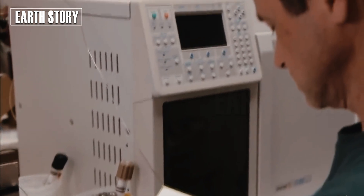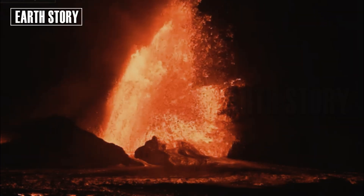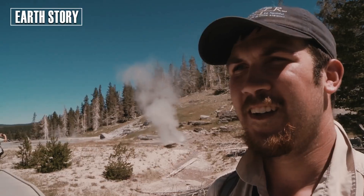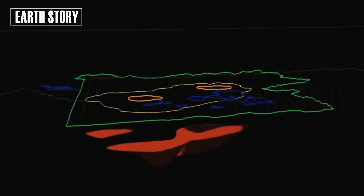Using a new technique developed by Schmant's co-lead author Chenglong Duan, the scientists sent vibrations into the ground to model the layers in Earth's crust. Duan says the technique has provided the first super-clear images of the top of the magma reservoir beneath the Yellowstone caldera.